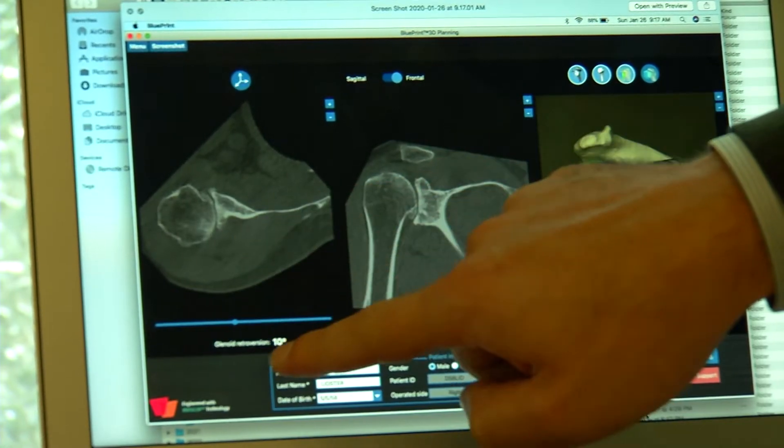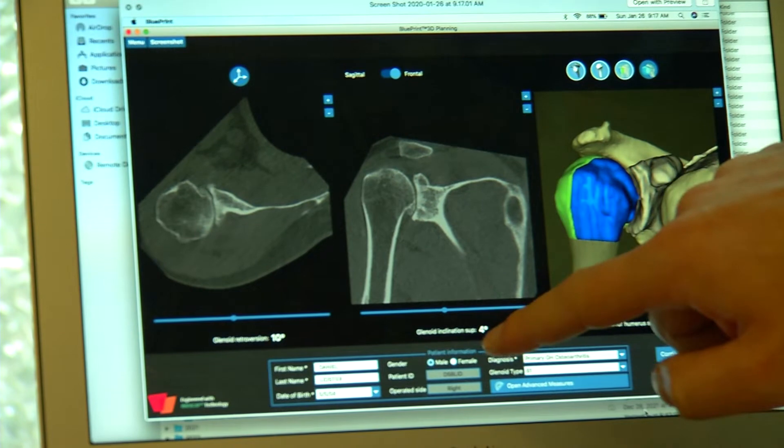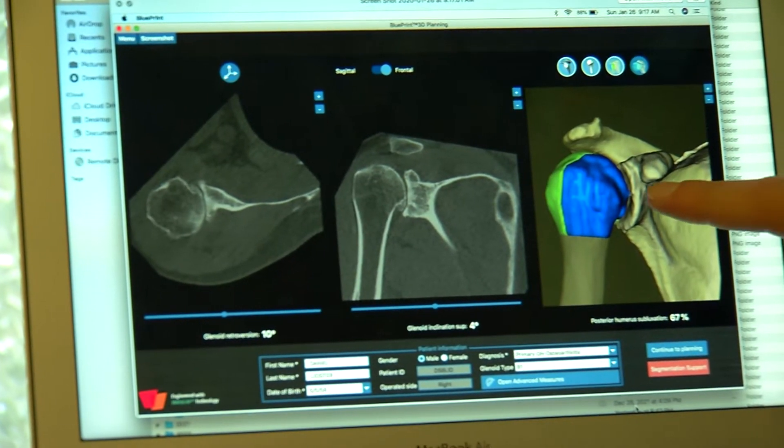The doctor took x-rays and said he needed to replace Lidster's shoulder — within 15 minutes of being there. But orthopedic surgeon Gregory Gasparro mapped out a unique approach for Lidster, starting with a computerized CT scan.